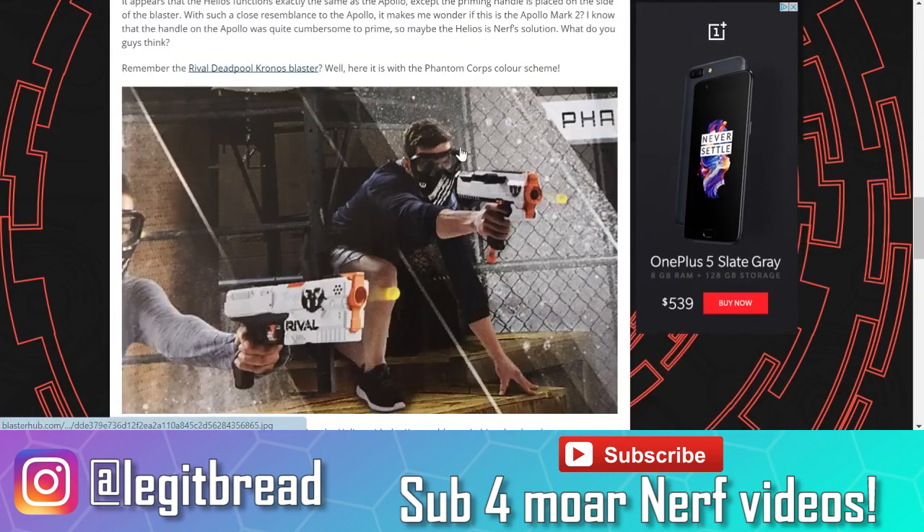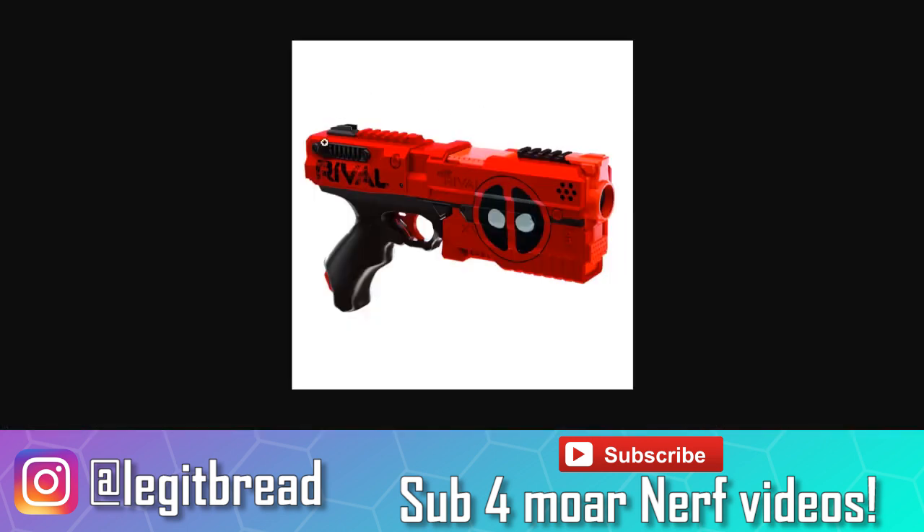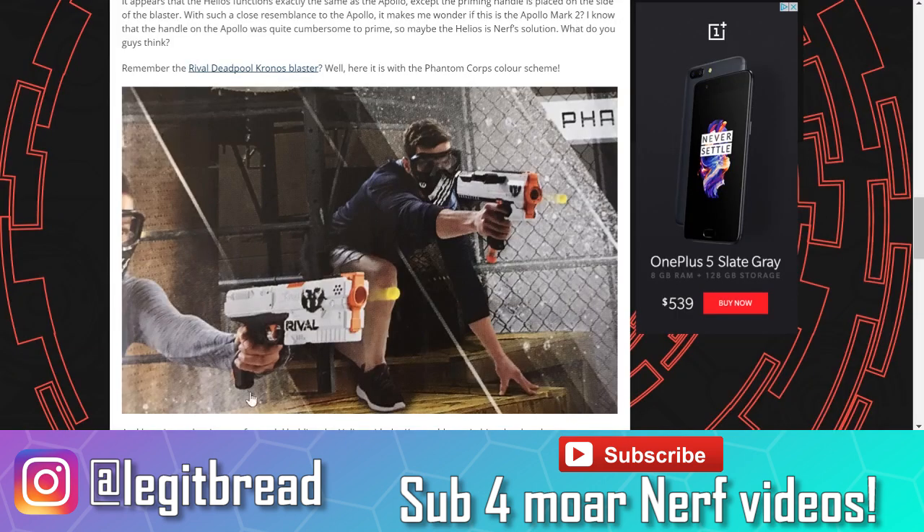If we scroll down from the Blaster Hub article, here we have another picture of the Helios in action. Do you guys recognize this blaster? This is a blaster that was announced this year at the Hasbro Toy Fair, but it had a very different paint job. This is the Deadpool Rival Kronos, and I am a little disappointed — I had a small sliver of hope that this blaster was going to stay a Deadpool exclusive. But knowing Hasbro, they're going to try to make as much money as possible by making it more accessible and cheaper within the Phantom Corps line.